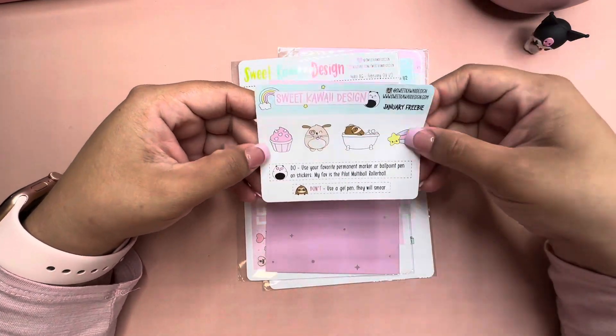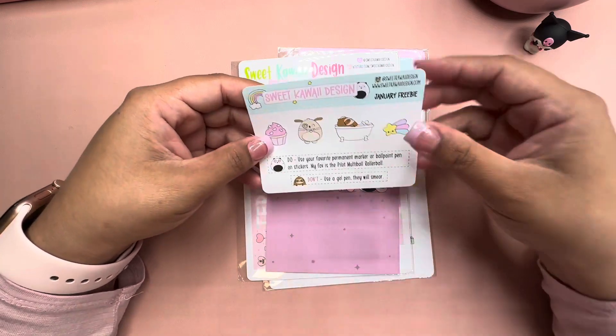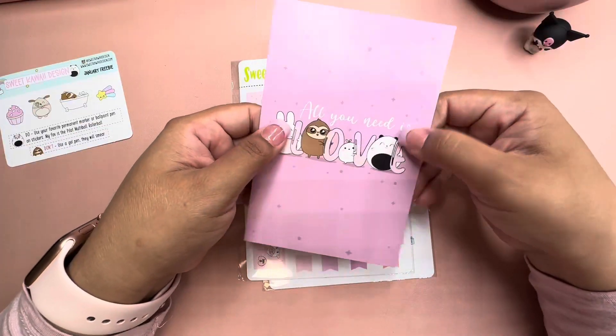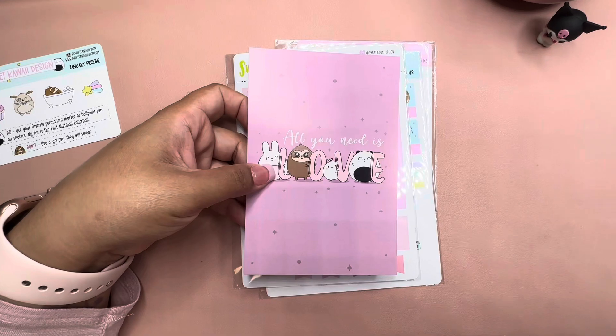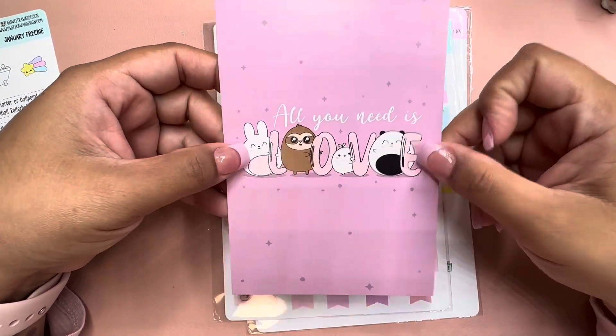Let's go ahead and see — this is a little freebie, it's so cute! And let me zoom in a little bit more. I love this for the month of February.